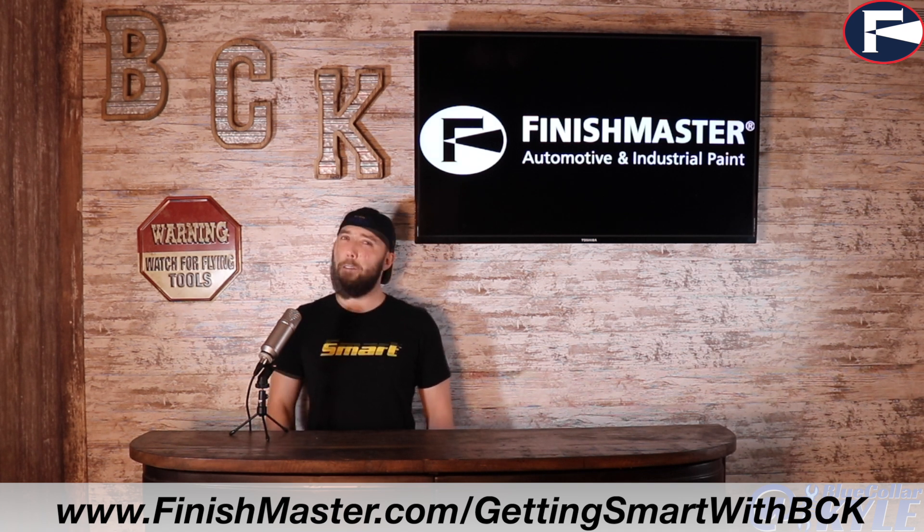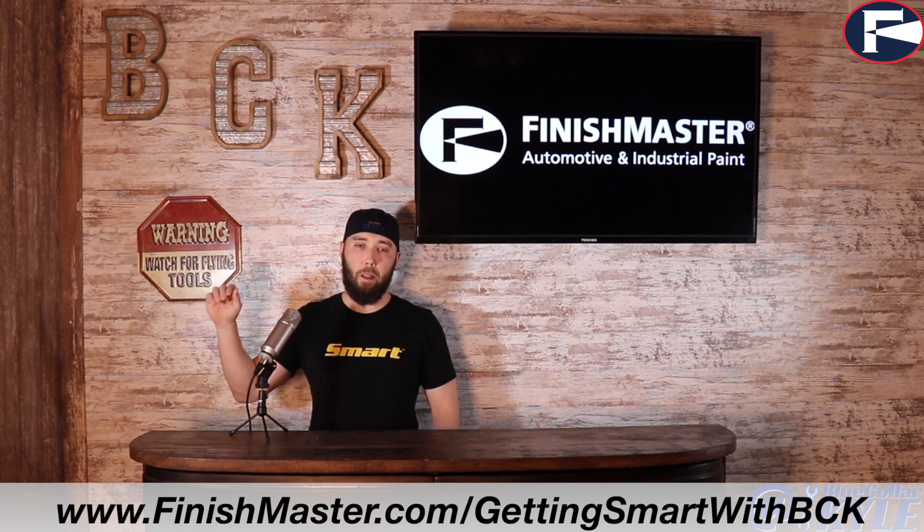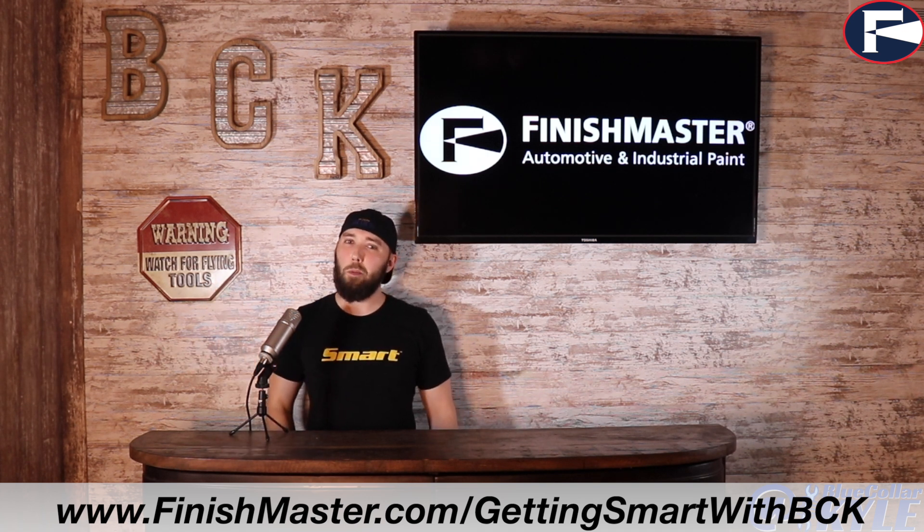Finish Master also has an exclusive brand called SMART. SMART has 450 SKUs of all different products — from sandpapers to undercoats to body fillers. Whatever it might be, SMART has just about every product you would need to build that restoration or fix that collision repair. It's a brand that's not only high quality but also cost effective. Finish Master is here to help from start to finish.